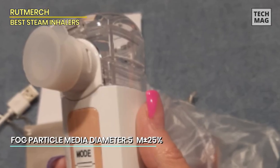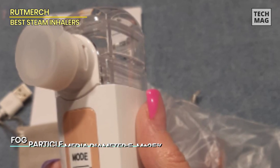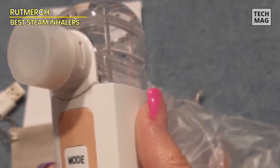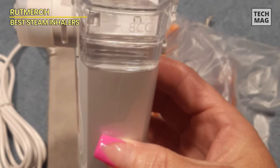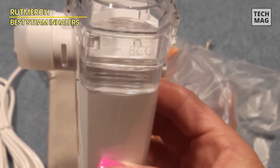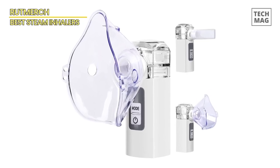The nebulizer operates quietly, providing a discreet and comfortable experience. It's easy to use, clean, and maintain, ensuring hassle-free operation. The Portable Nebulizer Handheld Mesh Nebulizer Machine is an excellent choice if you need a reliable and lightweight nebulizer for on-the-go respiratory relief. It offers convenience and effectiveness, allowing you to breathe easy whether you're at work, traveling, or enjoying the outdoors.